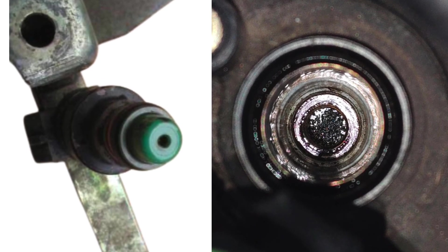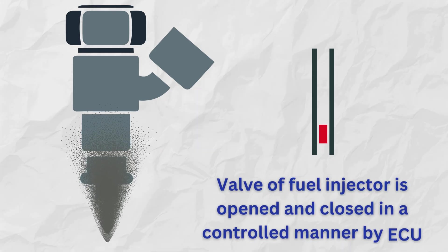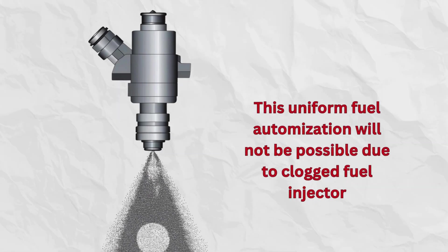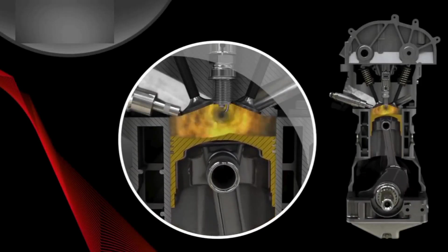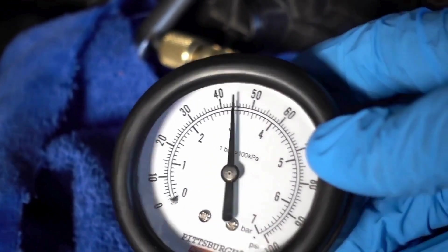3. Dirty fuel injectors. Fuel injectors are valves that open and close at a certain rate to spray fuel in a certain pattern. Dirty injectors have uneven spray patterns, undermining efficient combustion. This causes power loss when accelerating as the engine struggles to burn fuel properly. For all three fuel system problems discussed, you need to perform a fuel pressure test.